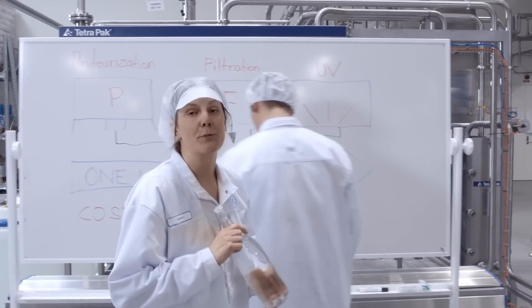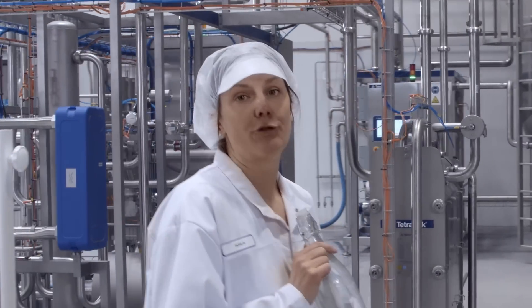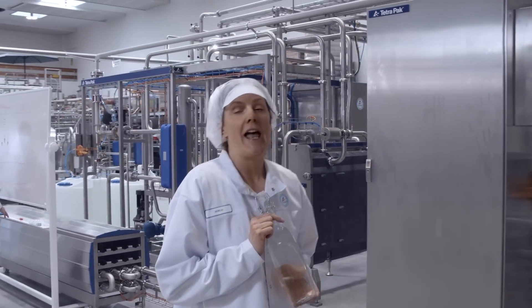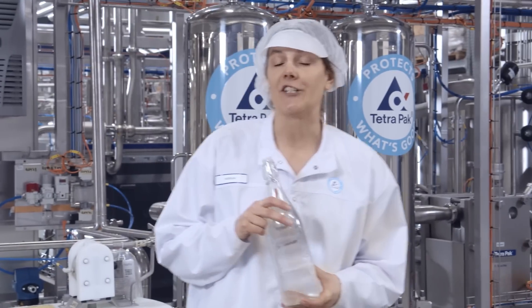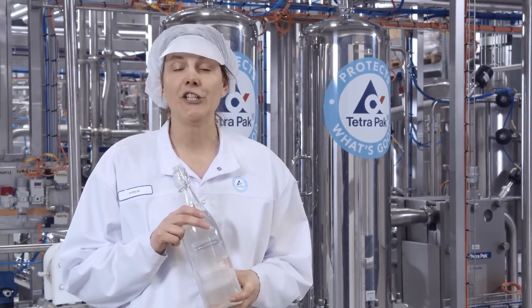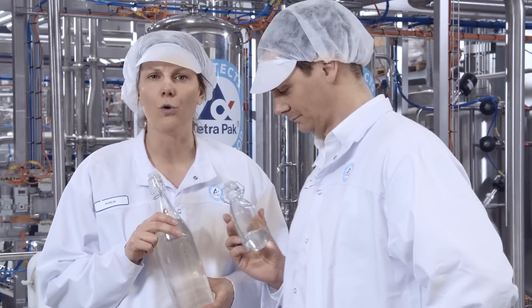And what about water consumption? We know that the water footprint of beverages is becoming a bigger deal for many producers. This will continue because of climate change and growing competition for this precious resource. With our revolutionary line setup, we cut the water volume needed for cleaning, sterilization in place and product changeovers by half, or even more. Because with our smaller system volume, there's simply less to clean.